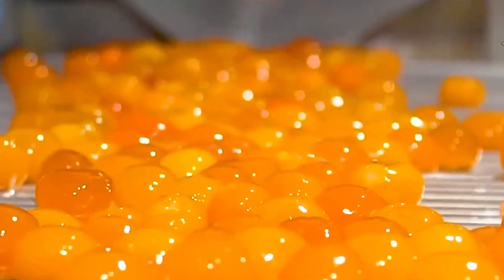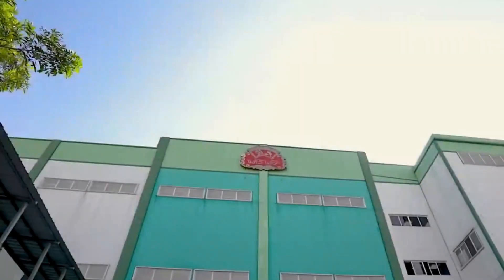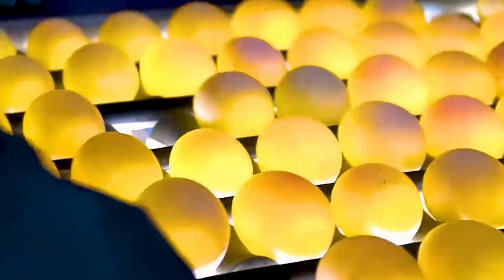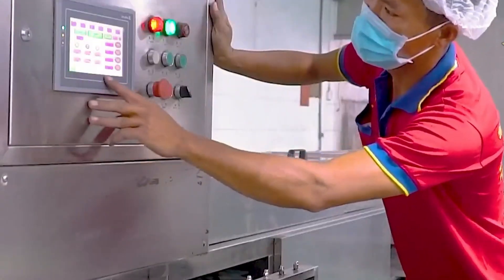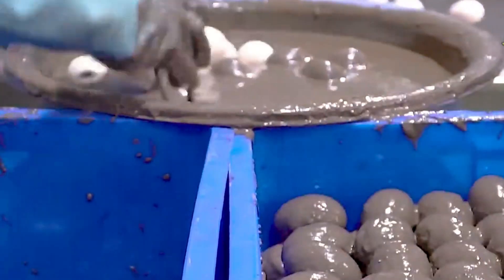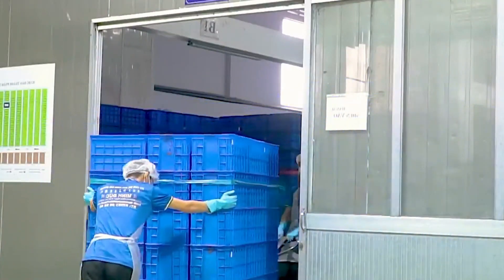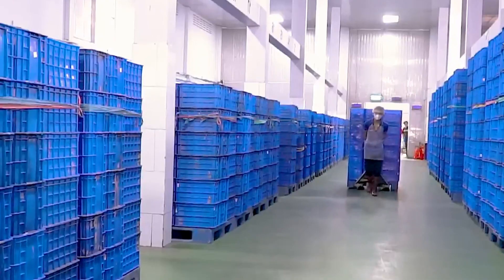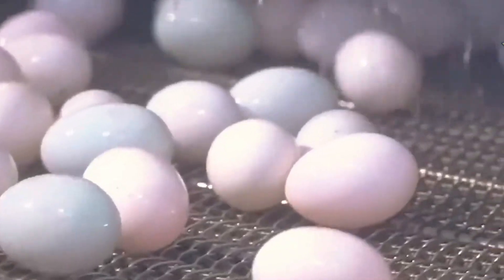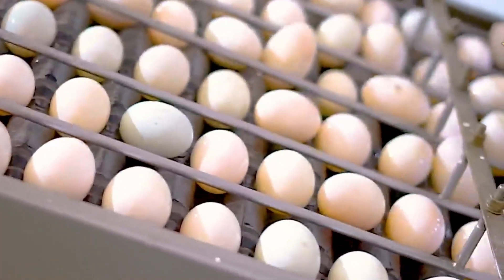Imagine walking through a massive, humming factory floor where centuries-old culinary traditions meet futuristic automation — all to produce one of the most fascinating ingredients in modern cooking: salted duck egg yolks. It starts quietly, with each egg undergoing a careful inspection for quality. Only the finest eggs move forward into a brine bath made from purified water, mineral-rich salt, and special earth elements that help create the signature golden yolk. The eggs rest in this solution for anywhere from a week to a full month, depending on the desired depth of flavor.